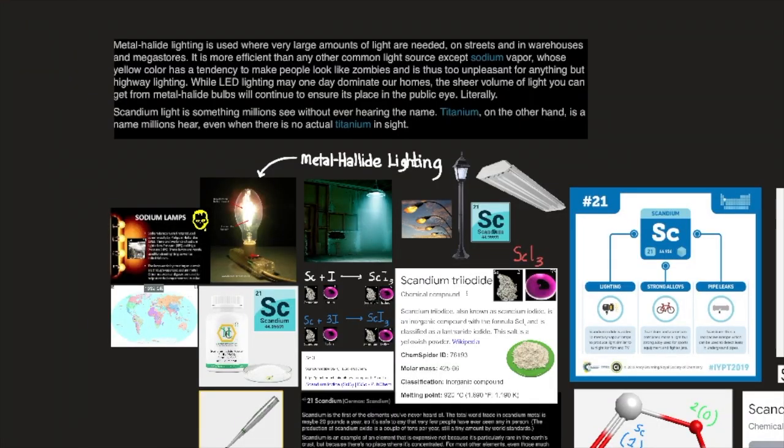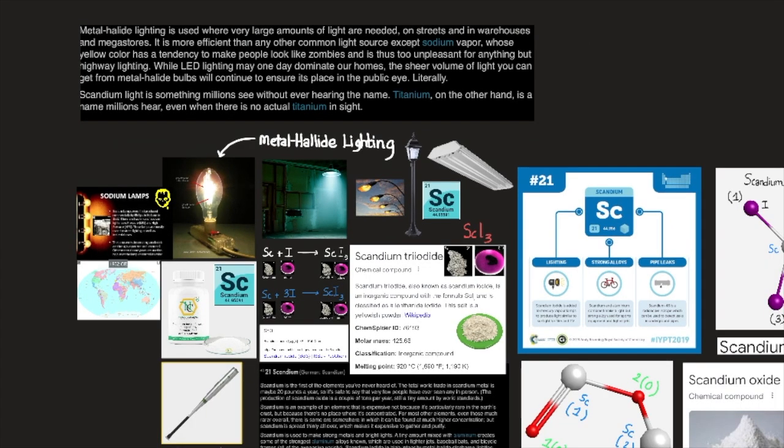Metal halide lighting is used when very large amounts of light are needed, on streets and in warehouses and megastores. It is more efficient than any other common light source except sodium vapor, whose yellow color has a tendency to make people look like zombies, and is thus too unpleasant for anything but highway lighting. While LED lighting may come one day to dominate our homes, the sheer volume of light from metal halide bulbs will continue to ensure its place in the public eye — literally. Scandium light is something millions see without ever hearing the name.